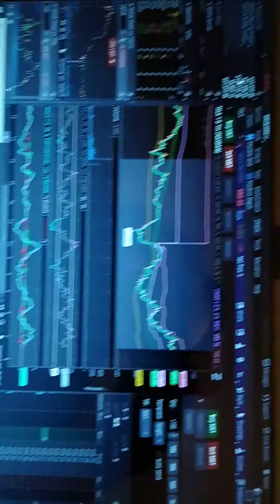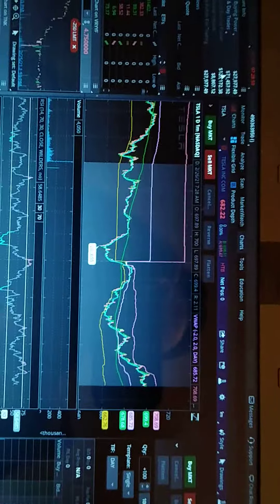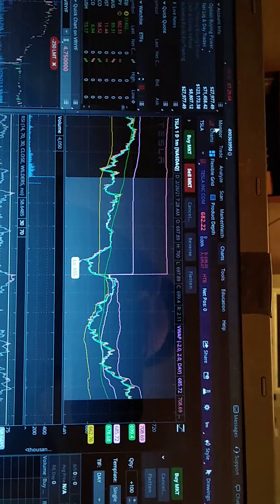Hello traders, it is now a few minutes before open on February 26, and today's message is about managing your portfolio. Let me turn this around so we can all see. Here's what we got today — this is me looking at Tesla because I'm thinking of doing a vertical spread on it, but let me get to the point.